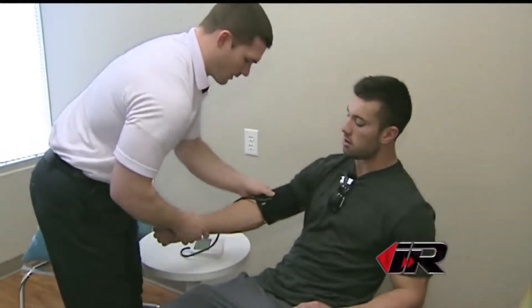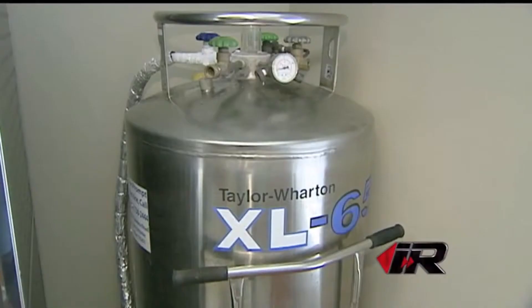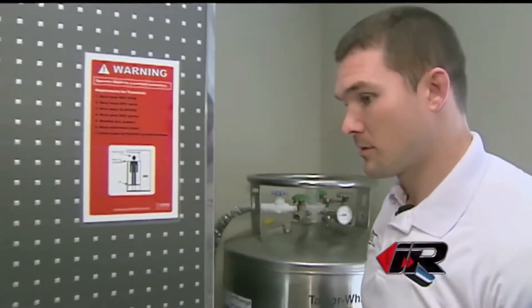Where it helps the athlete is in speeding up recovery from injuries, bumps and bruises, strains and sprains. But here's the catch — it's not just for the athlete. They've discovered even more uses for cryotherapy.